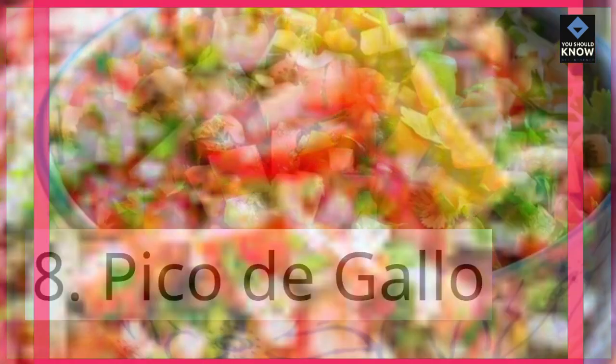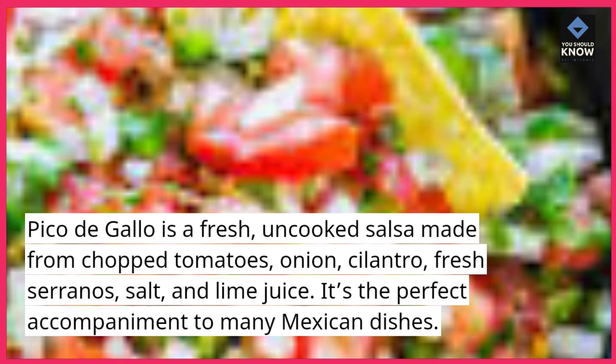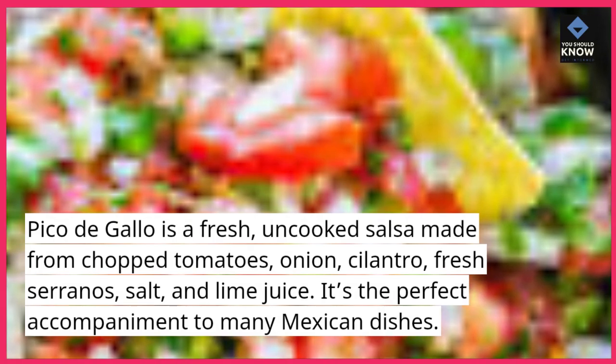8. Pico de Gallo. Pico de gallo is a fresh, uncooked salsa made from chopped tomatoes, onion, cilantro, fresh serranos, salt, and lime juice. It's the perfect accompaniment to many Mexican dishes.